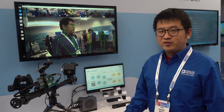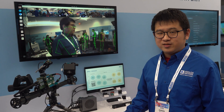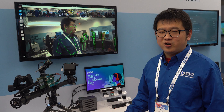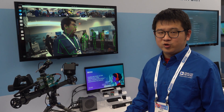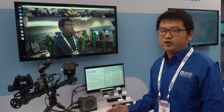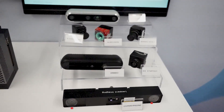Beyond the technology itself, the success of GMSL lies in its robust and expanding ecosystem. We are also showcasing our partners, who play a critical role by providing camera solutions, including 2D and 3D vision cameras with various specifications and form factors.